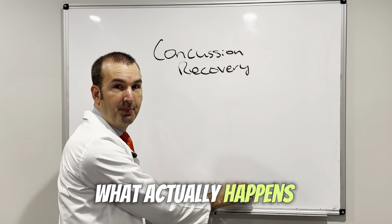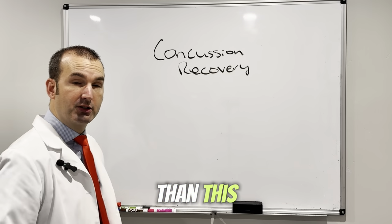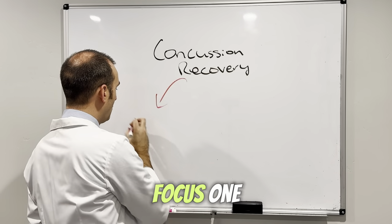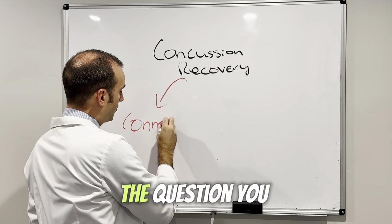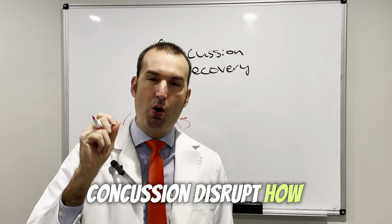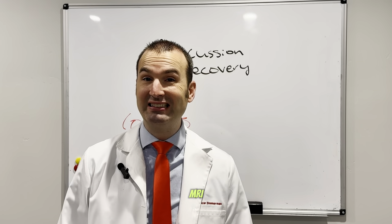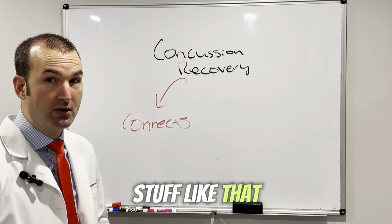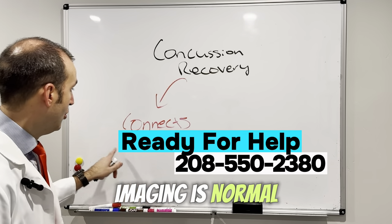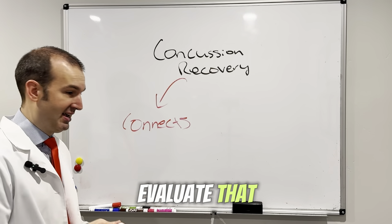What actually happens in the brain following a concussion? Concussion disrupts how well the brain connects. This is not seen on regular MRI, CT scans, and stuff like that. So don't be frustrated if your imaging is normal. If it disrupts how the brain connects, how do we actually measure that? How do we evaluate that?